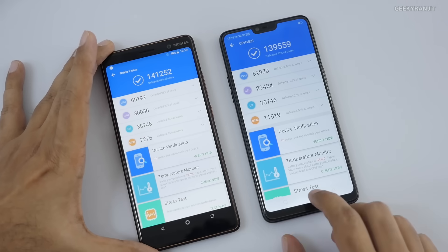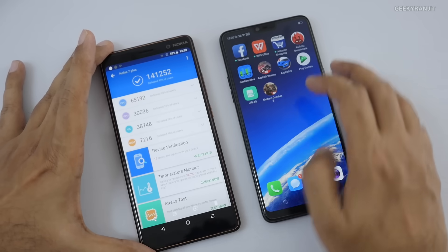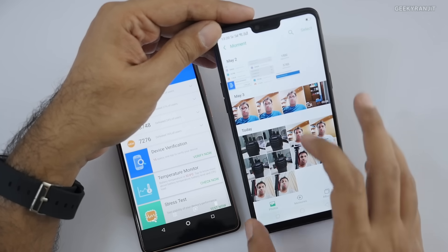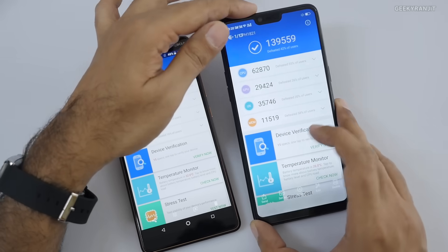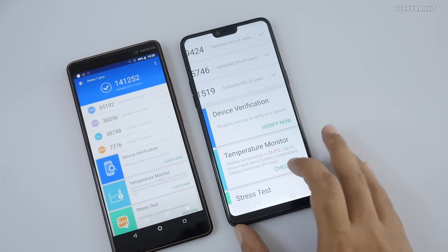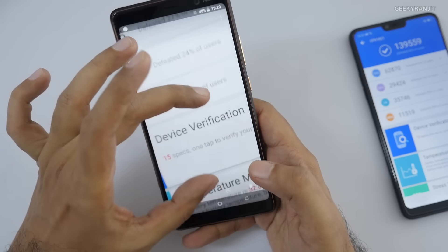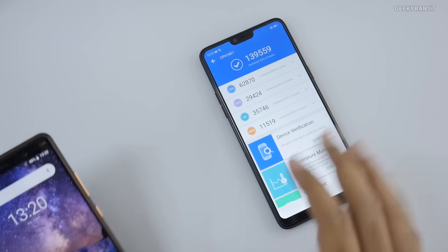This device also doesn't heat up much. Looking at the temperature monitoring results I captured during benchmarking — the Oppo F7 running the Helio P60 was at 26 degrees Celsius, whereas another device was at 32 degrees Celsius. So even under stress, this device does not heat up as much as some other devices.